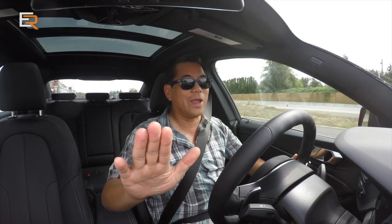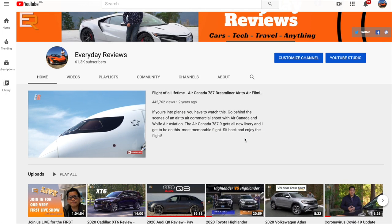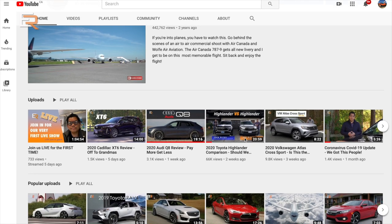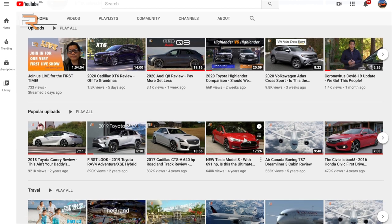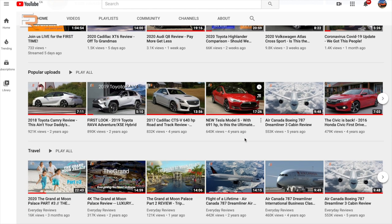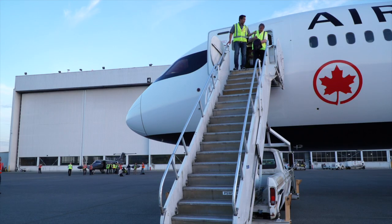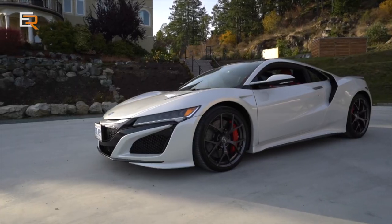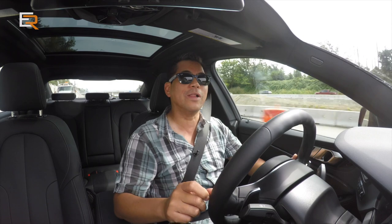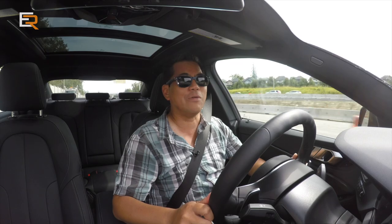If you liked this or any of the hundreds of videos on this channel, give it a thumbs up — it's free, it doesn't cost a single cent. Subscriptions are free too, so hit that subscribe button and you'll be notified whenever I put out a new video. Without your support I can't keep making new videos. Now click the next video and get on to the next Everyday Review. Cheers.